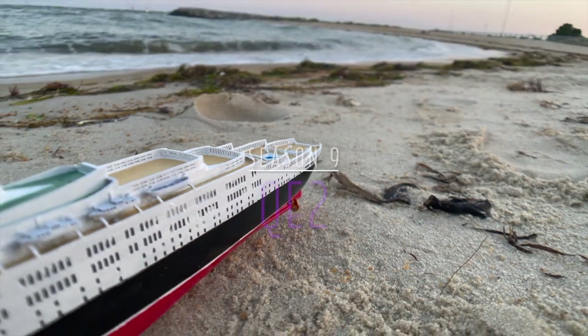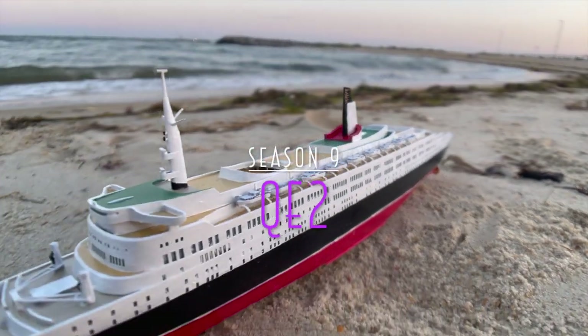Welcome back to ShipFaced, everybody. This is Season 9 featuring RMS Queen Elizabeth 2.